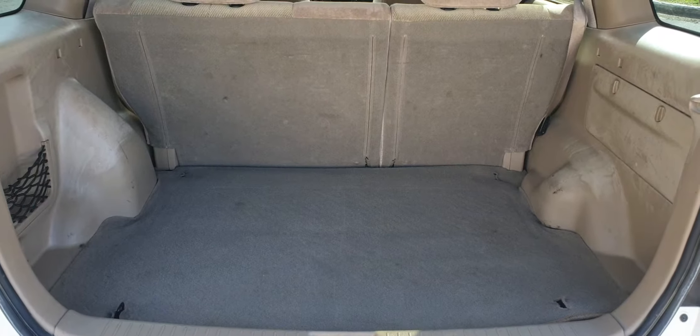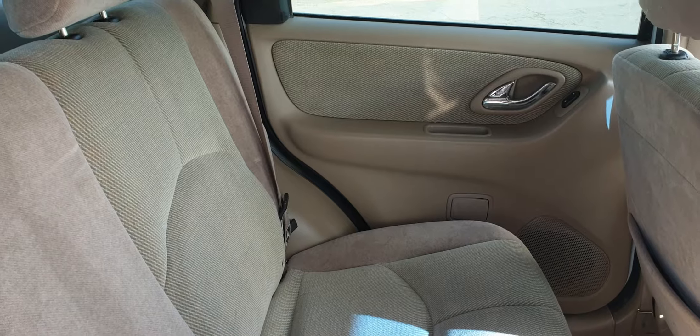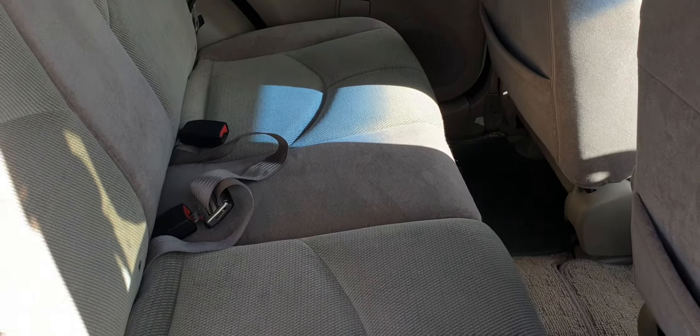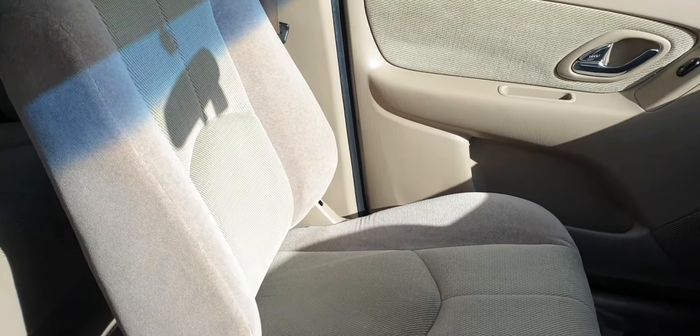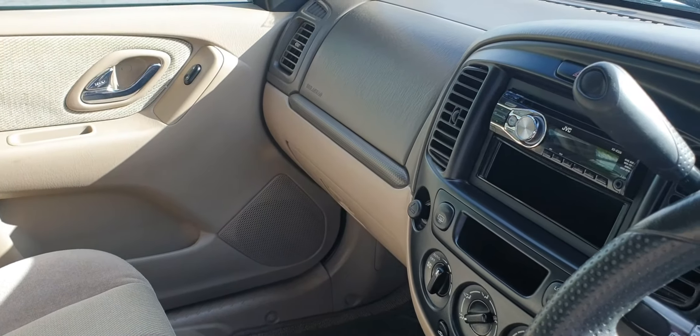Let's look inside. It's a very spacious boot with split folding rear seats, of course. Excellent upholstery. Side and front airbags. Very smart up front as well. It's got a New Zealand stereo.